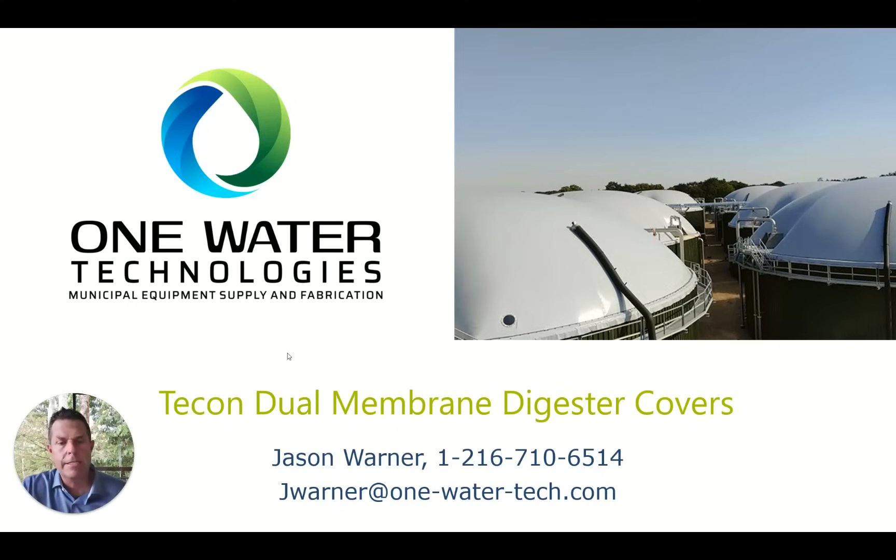I appreciate your attention. My name is Jason Warner. My phone number is 216-710-6514, or you can reach out by email or through our website. Appreciate your time. Thank you. Bye now.